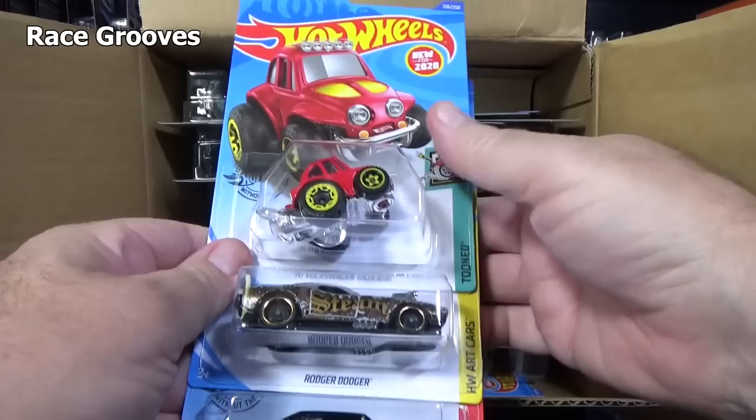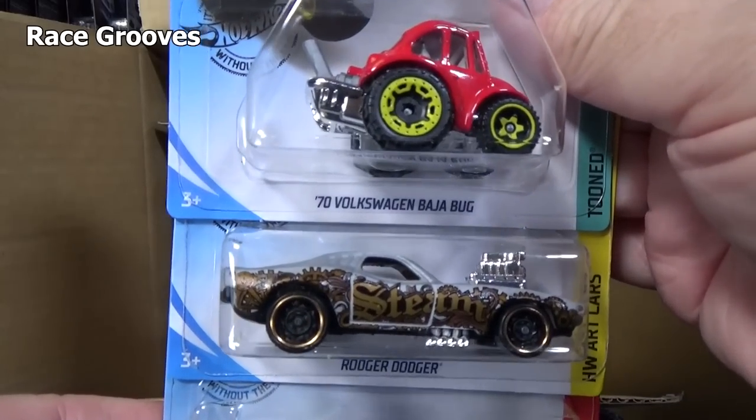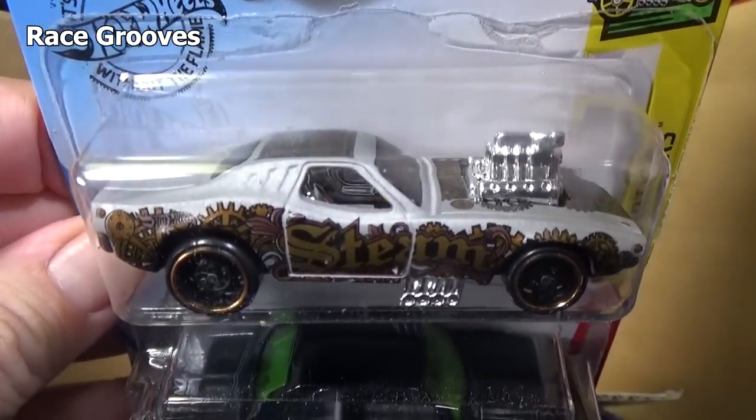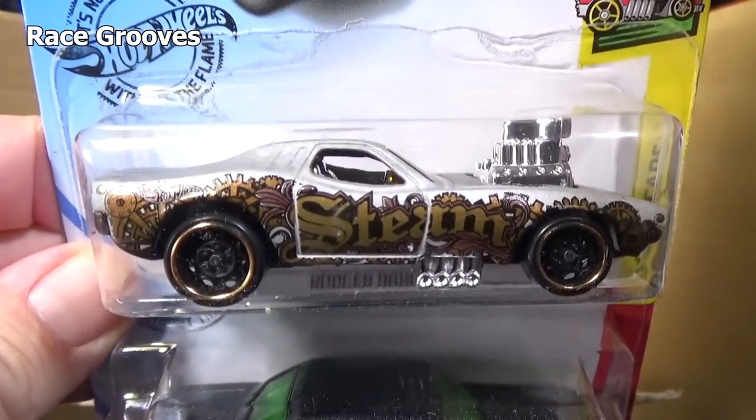First three out of the case: you have the '70 Volkswagen Baja Bug and Roger Dodger. Everybody's really loving the Sting Punk graphics.